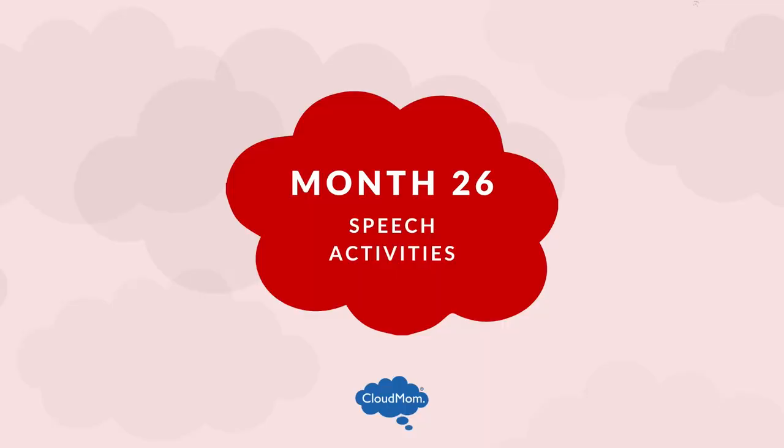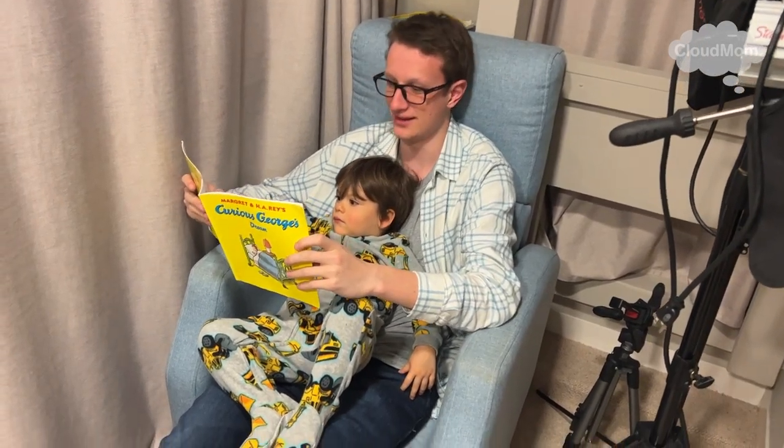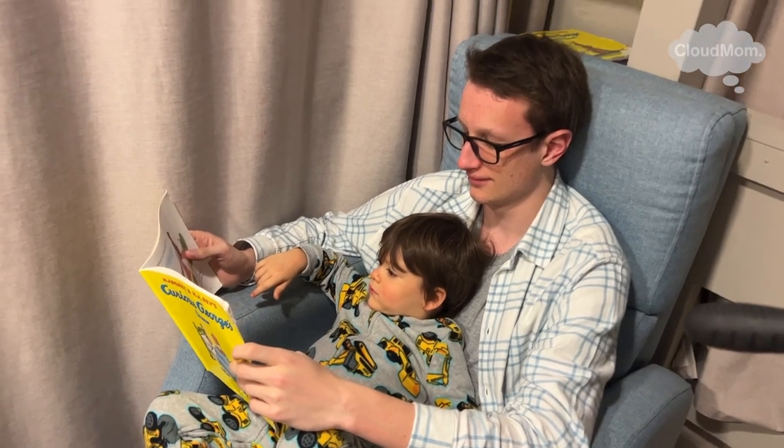Here are some speech activities for a 26-month-old toddler. Sing, dance, read, read, and read some more, and avoid the TV, iPad, and iPhones. Books are best.